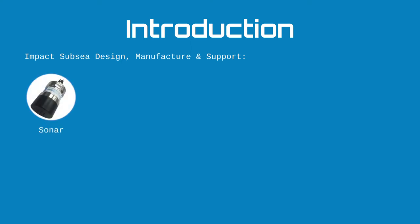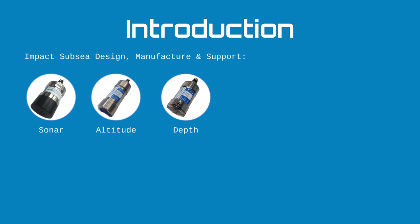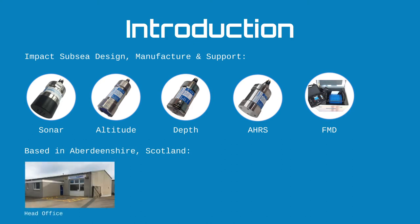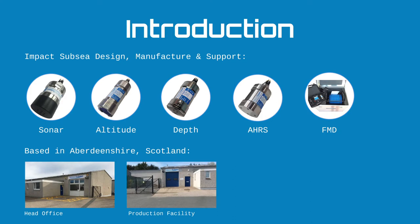A brief introduction to Impact Subsea: the company designs, manufactures, and supports a range of underwater sensors for remotely operated and autonomous underwater vehicles. This includes the ISS 360 sonar, a range of underwater altimeters, survey grade depth sensors, attitude and heading reference systems based on high-grade MEMS technology, and a flooded member detection system. The company is based in Ellon, Aberdeenshire, Scotland, where it has its head office and production facility.